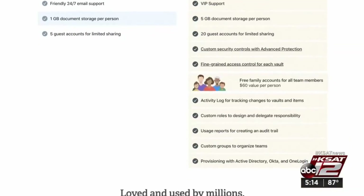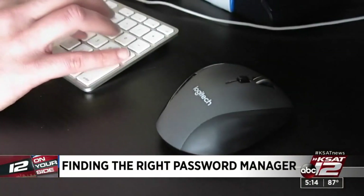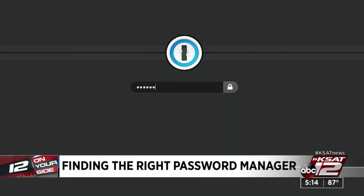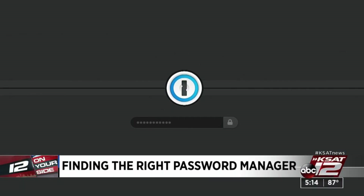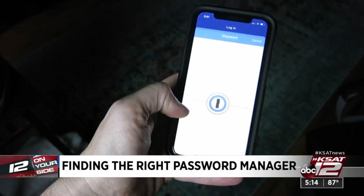Consumer Reports put some to the test. In their testing, they focused on three main factors: security, privacy, and usability. Security means how resistant it is to hacking attempts. Privacy is how much data it collects, what it's used for, and who it's shared with. And usability includes how flexible the password manager is when it comes to sharing between platforms and devices.